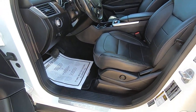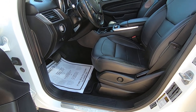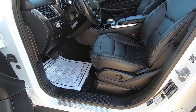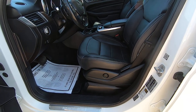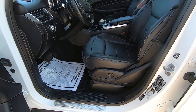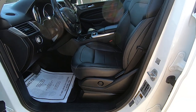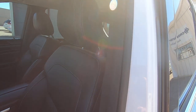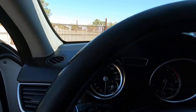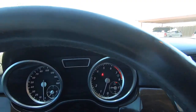Driver's seat: forward and back, up and down, seat back forward and back, headrest down and up. Now, let me get in the car.